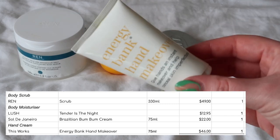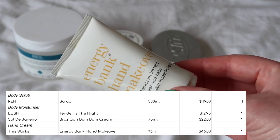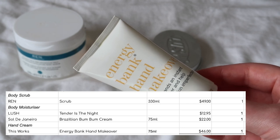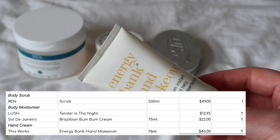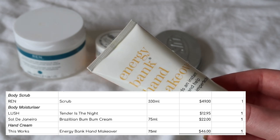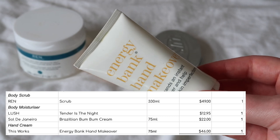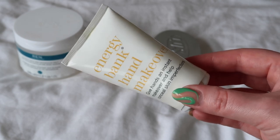Last but not least, I finished up the This Works Energy Bank hand makeover. I really didn't like this — it was like a BB cream for your hands, really really thick. It did visually smooth over lines in your hands, but you could feel it sitting on the surface because it was doing that visual correction — which unless you're a hand model, isn't that useful. I definitely would not repurchase this. I want a hand cream that just moisturises and sinks in and lets me get on with my day, which this is the absolute antithesis of.